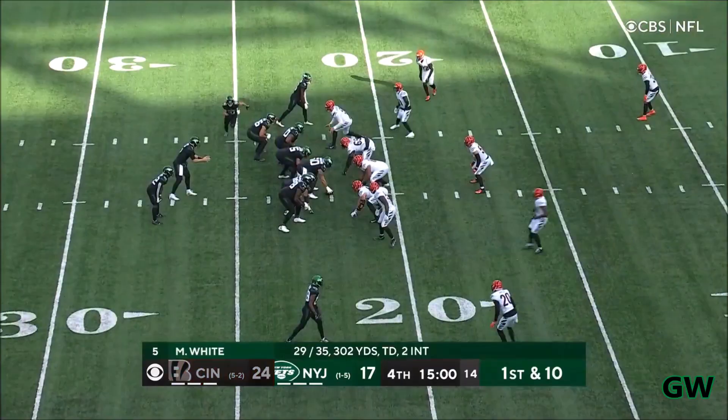4th quarter, 1st and 10. With a handoff here, look at Carter, took his way down the middle.